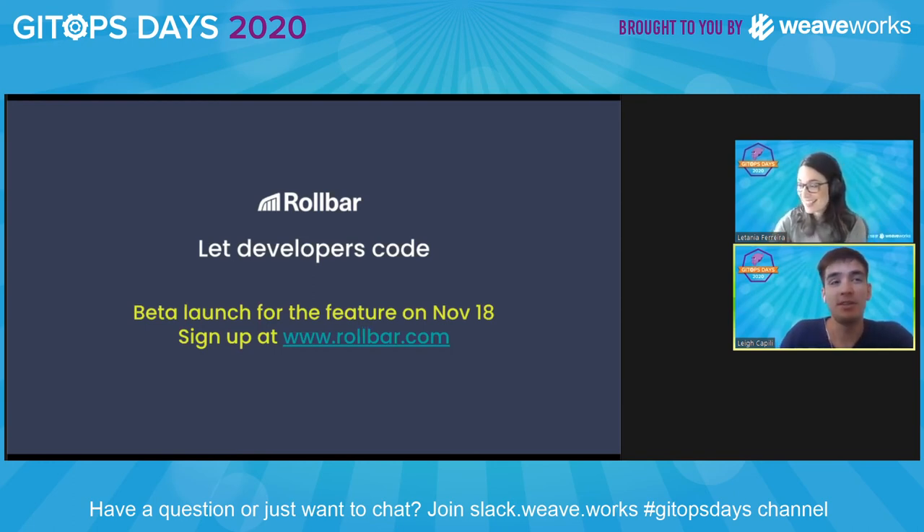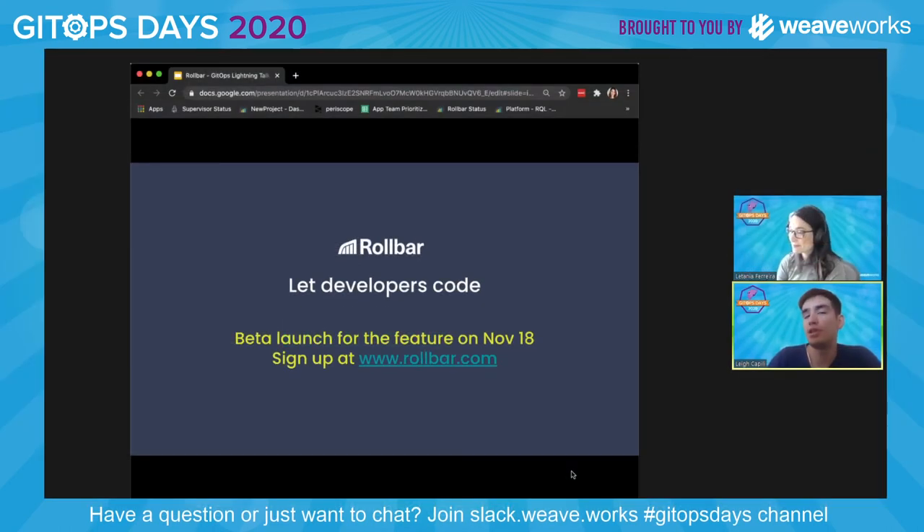Thanks so much for walking us through that very detailed feature description of how Robar integrates with Flagger. It's got to be one of the most emerging spaces for people who are looking to improve their maturity with their deployments. It's awesome that you were able to describe what Prometheus metrics would look like for somebody with this particular setup. Is that something that required a lot of thought, or do you think that the open interfaces made it a little bit easier to get things going?